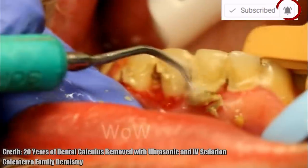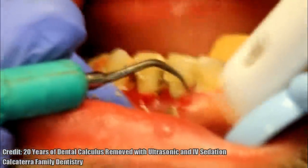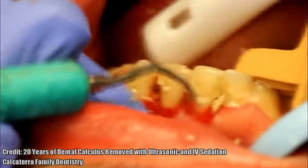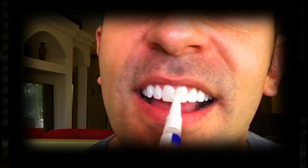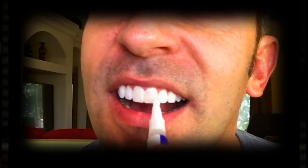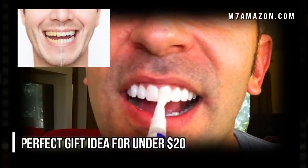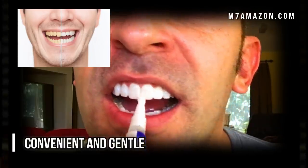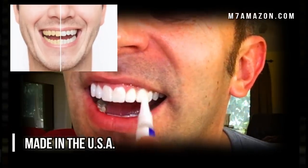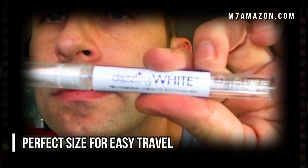So there you go. Please take a moment to subscribe to our channel, and here's a little more about these amazing whitening pens. Hey folks, if you want to whiten your teeth but you want something convenient, gentle, and doesn't cost an arm and a leg, then check out these whitening pens. They make a perfect gift — we'll put an Amazon link in the description below.